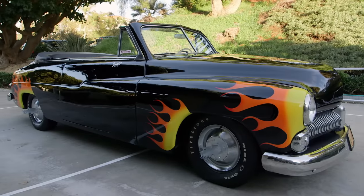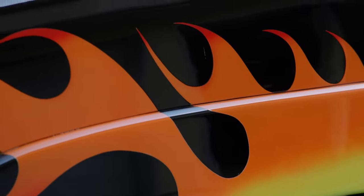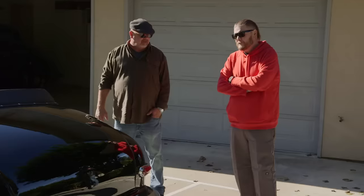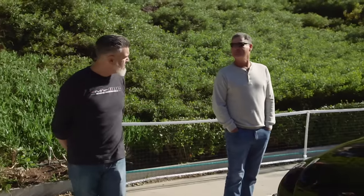Rick says he's super impressed and asks Misha for a value assessment. Misha says the movie value is tough — they'd need to call a movie expert for that. The car itself, with no movie value, he'd say $60,000. Rick thanks Misha for coming down and Misha heads out.